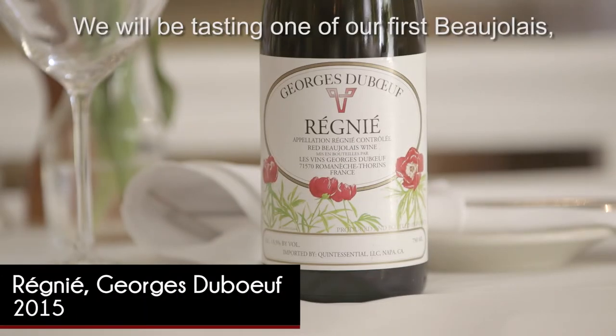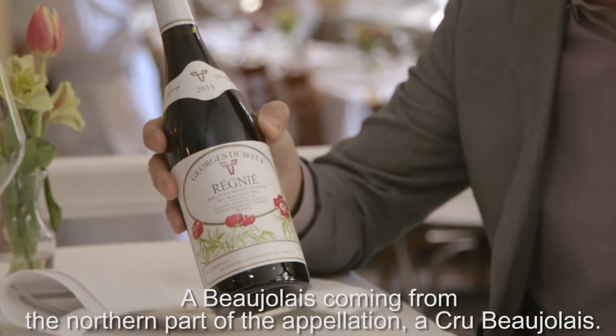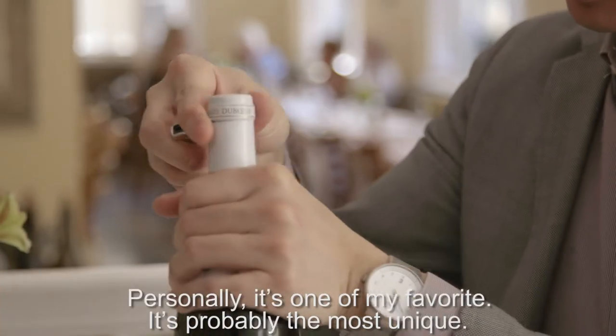We are here at Hemingway Bistro. We'll be tasting one of our first Beaujolais — the 2015 Georges Duboeuf René. A Beaujolais coming from the northern part of the appellation, the Crus Beaujolais. It's one of the smallest ones, and also one of the youngest appellations as well. Personally, it's one of my favorites.